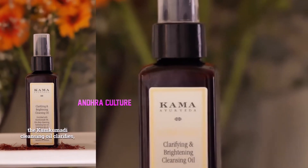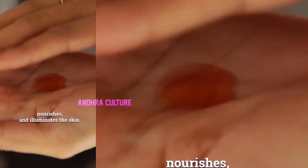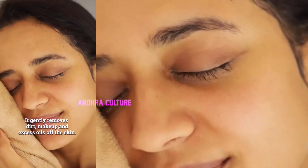This is my 4-step nighttime skincare routine with Kama Ayurveda. Step 1: Cleanser. The Kunkumadi Cleansing Oil clarifies, nourishes and illuminates the skin. It gently removes dirt, makeup and excess oils off the skin.